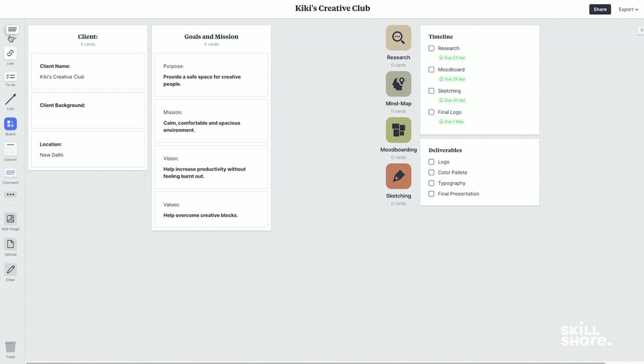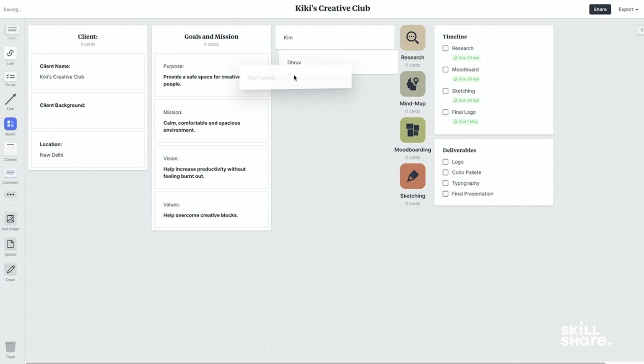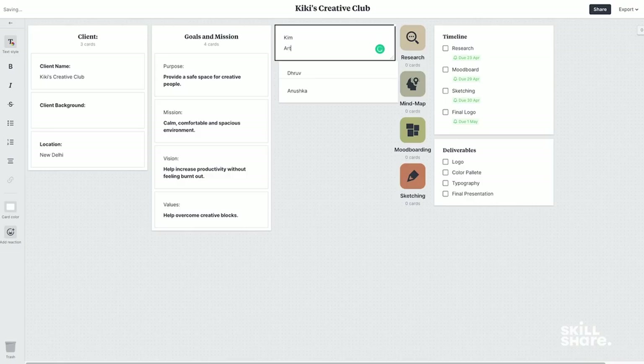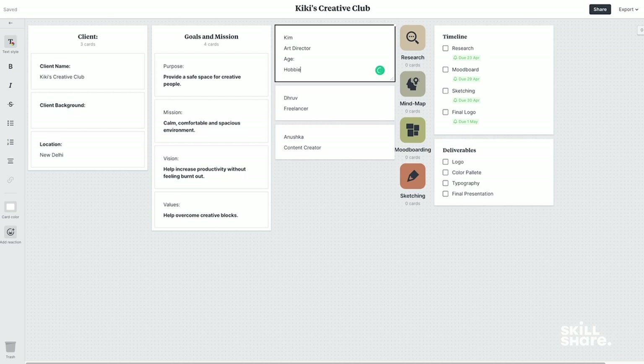For any brand, it's important to understand who the target audience is. This is done after having a conversation with your client. In our case for Kiki's Creative Club, I'll go ahead and create three user personas. A user persona is basically a character sketch of what your ideal customer looks like. I'll drag down three notes and give them imaginary names — Kim, Dhruv, and Anushka — and understand what my ideal customer would look like. So all my ideal customers would be creatives. Maybe Kim could be an art director, Dhruv could be a freelancer, and Anushka could be a content creator. It's important to mention your personas in detail to make sure you've covered your entire target audience. I'll also write their age and what their hobbies could be.